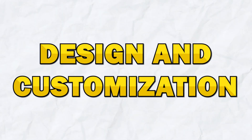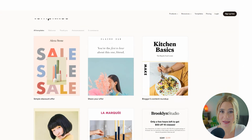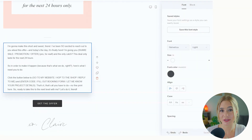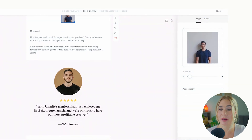Next, let's go over design and customization of each. Starting off with Flowdesk. Flowdesk excels in providing beautifully designed templates that are easy to customize. The platform offers a range of pre-designed templates that you can adjust to match your brand's look and feel. With its drag-and-drop editor, you can easily change colors, fonts, and images, making it simple to create on-brand emails quickly and efficiently.